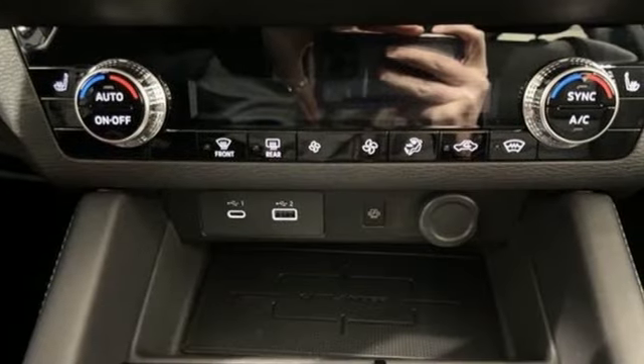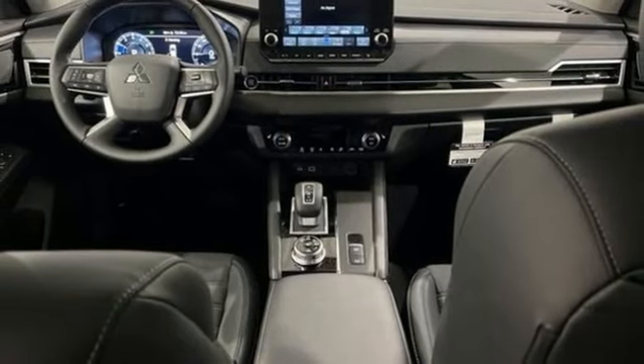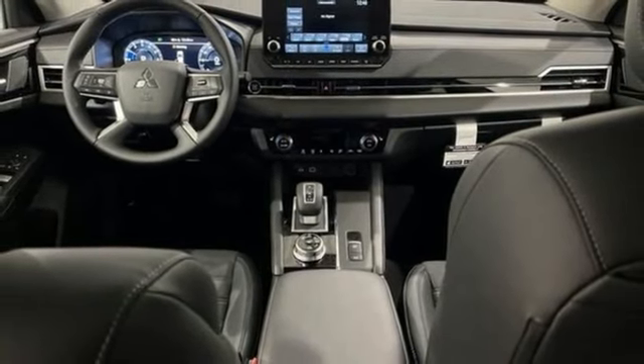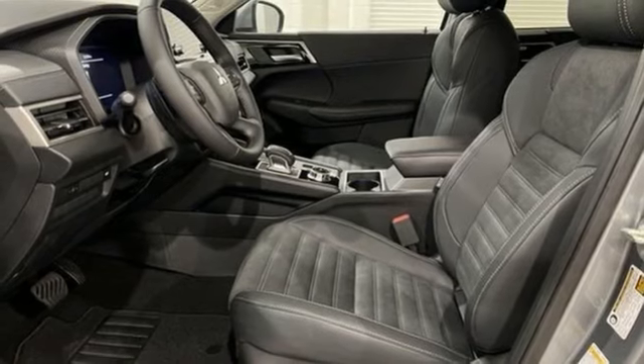Integrated navigation system with voice activation, steering assist cruise control, front heated bucket seats, inductive device charging, streaming audio, active grille shutters, doors and push-button start proximity key, and an in-line four-cylinder engine.